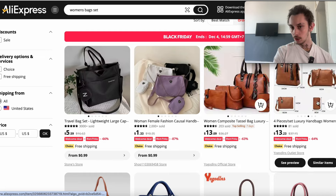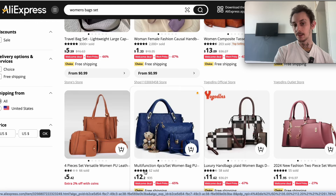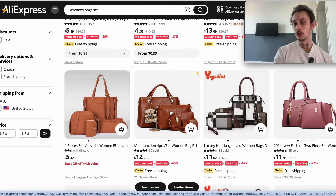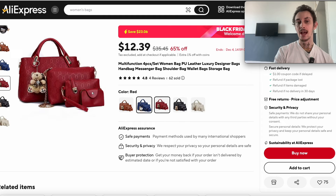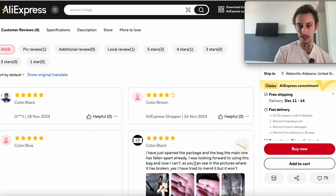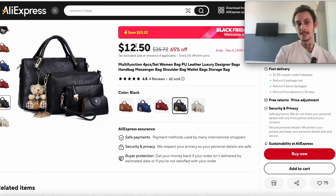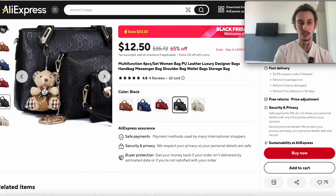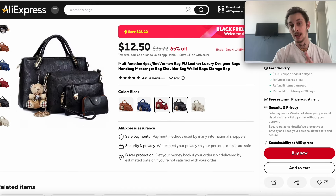Women's bags will absolutely mop — but here's an even better way: look for sets. Filter by orders; it's a great way to see what's actually selling. Girls and women are already buying these bag sets. This one has insane ratings, 62 already sold, and it's only $12 for four bags. Don't have them all on one page — have individual pages, or only list two colors like white and black. Look at the reviews to see what colors people are buying. It looks like black and brown are popular — I'd go with black and white.